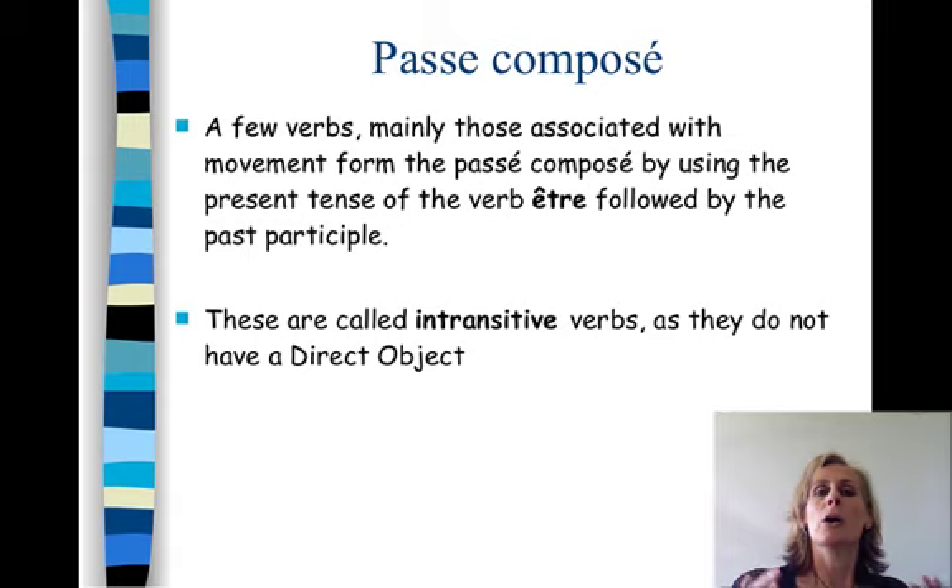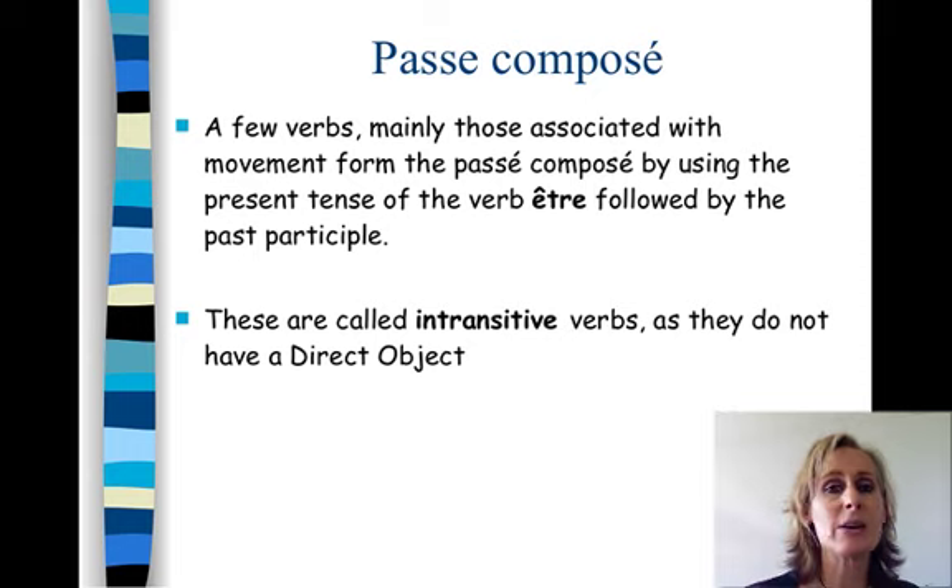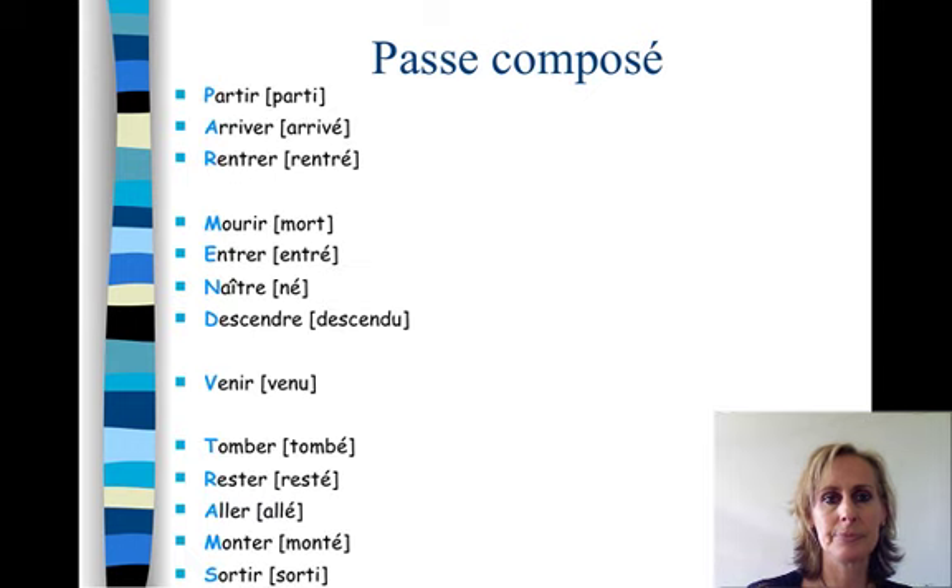We've spoken about verbs that take avoir as their auxiliary — that is the bulk of verbs. However, there is a group of verbs that takes être. They're mainly those associated with movement. These verbs are called intransitive verbs — it's just a name. What it means is they don't have a direct object. Here they are, plus their corresponding past participles.